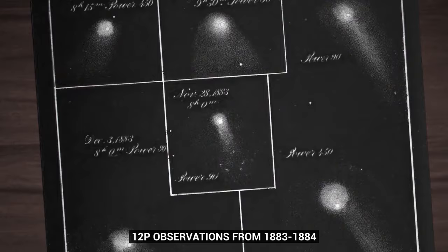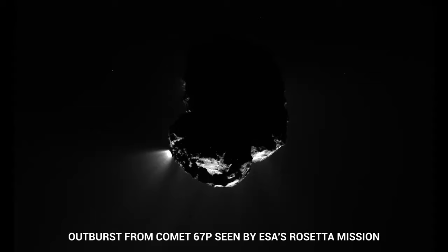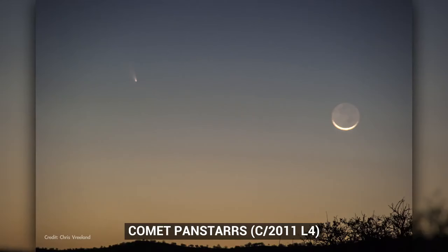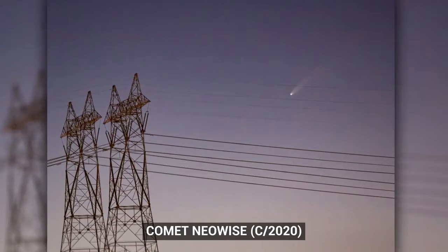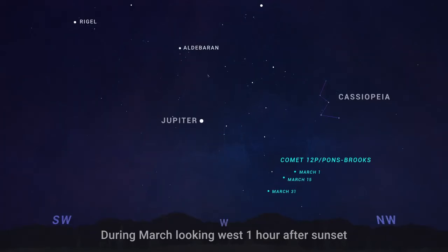Comet 12P has been observed on several of its previous appearances going back hundreds of years, and one thing it's known for is its occasional outbursts. Sometimes this comet suddenly brightens by quite a bit due to bursts of gas and dust being released from beneath its surface. If this happens in the March–April timeframe as the comet nears the Sun, it could become bright enough to observe with the eye alone. Even without additional brightening from outbursts, the comet is predicted to peak at a brightness that should make it easy to see with binoculars and possibly just naked-eye visible under dark skies by the end of March. You can find it low in the west-northwest part of the sky at the end of evening twilight.